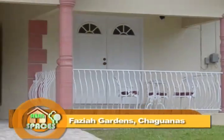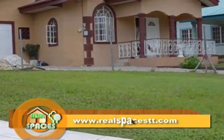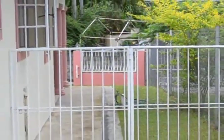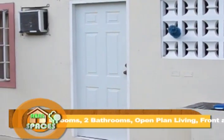This property is located in the Chaguanas area in the secure community of Faziah Gardens, just off of the southern main road and minutes from the Montrose Junction. This starter home appeals to the homeowner looking for a property that is safe and located in a secure and close-knit community.